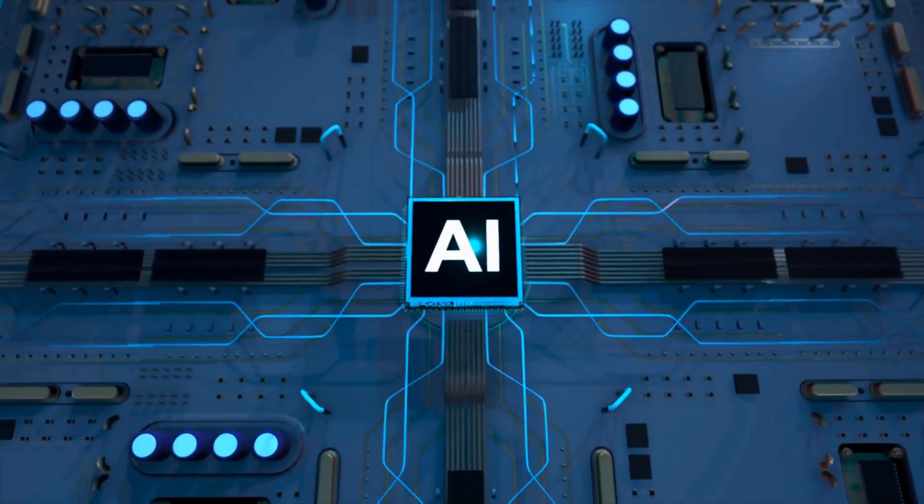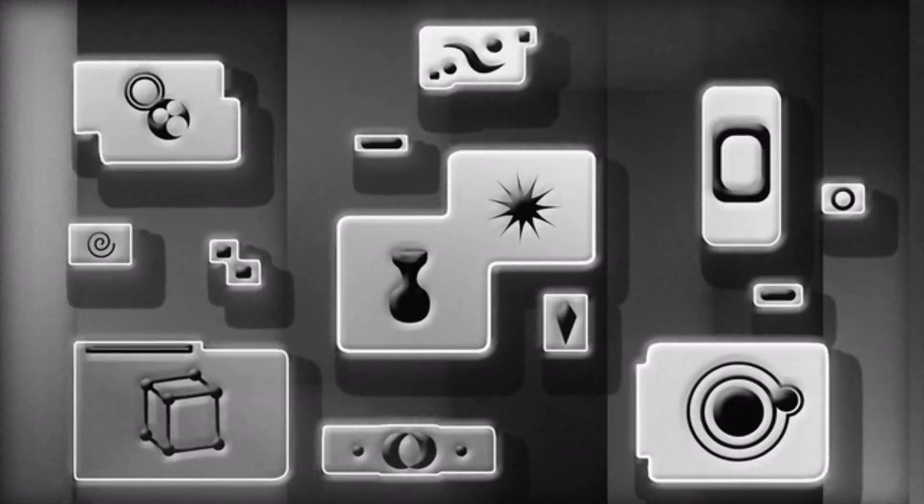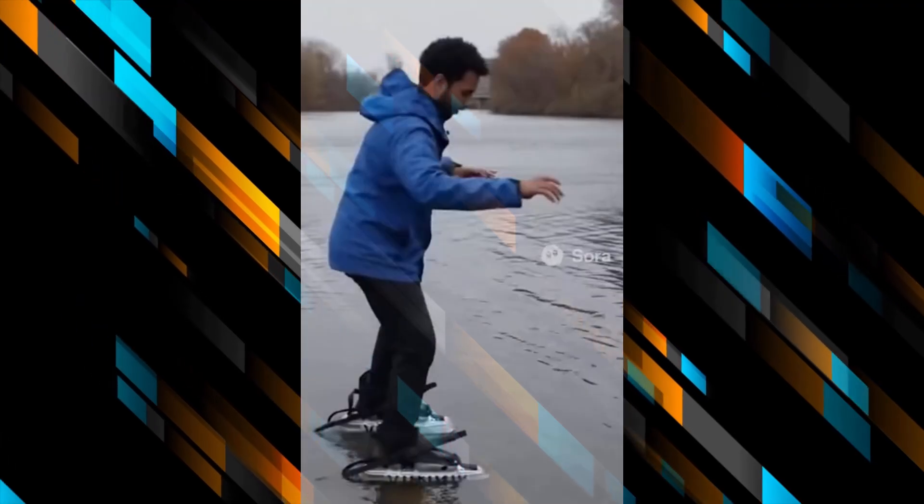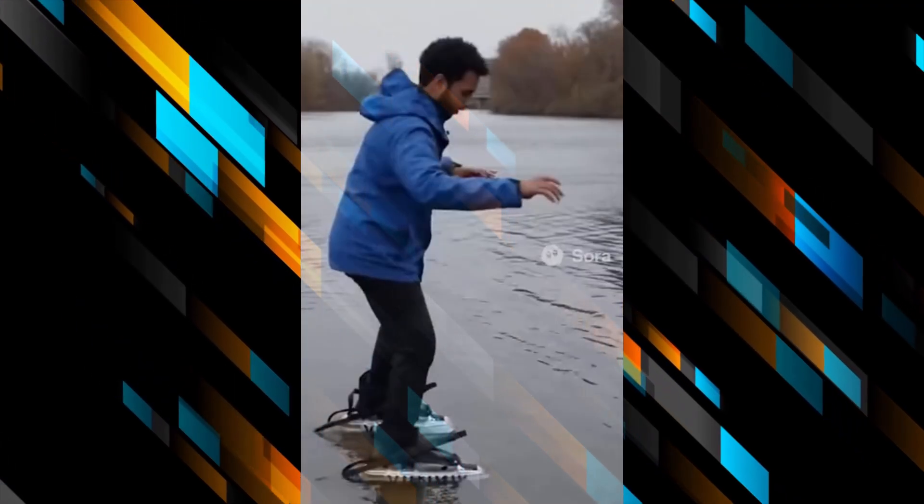Think of it like deepfake videos, but for inventions. The technology can create settings, people, crowds, and even realistic water effects. So yes, what looks like a real demonstration is actually a digital illusion.